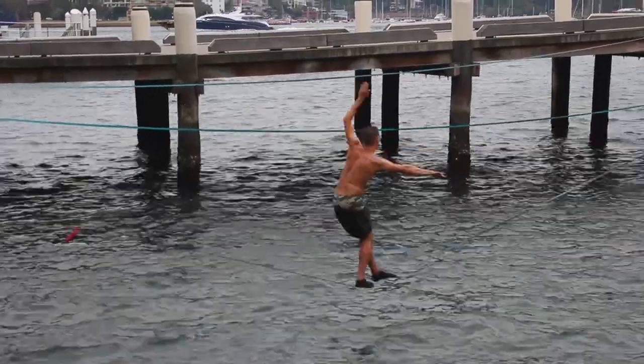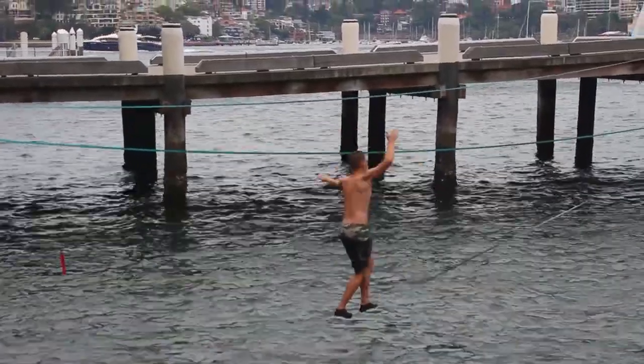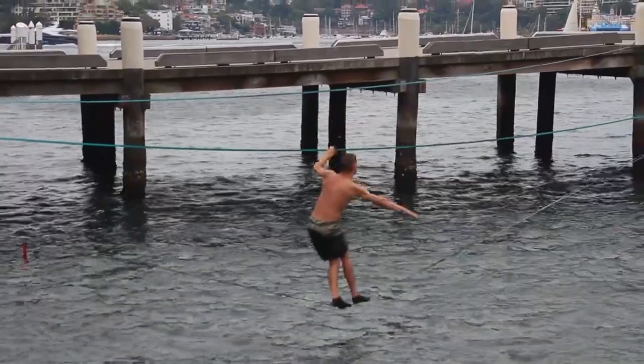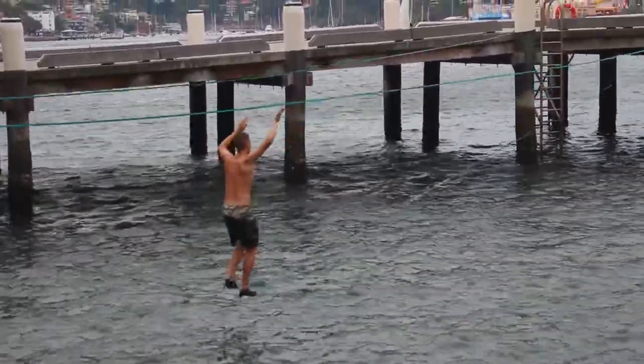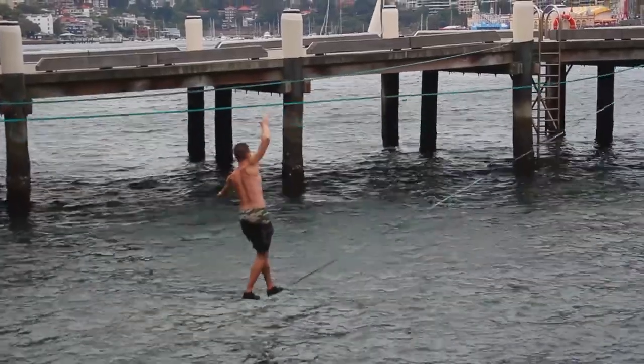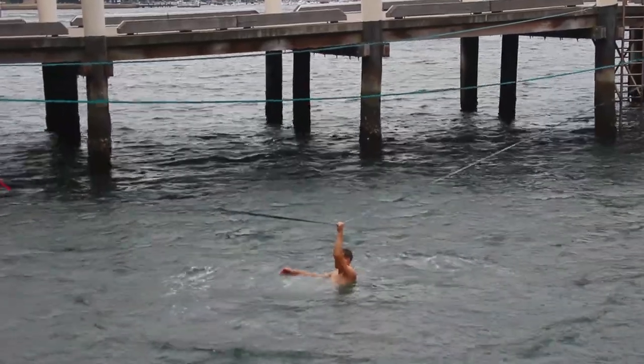Local lads who enjoy themselves — they train their balance on the slackline. It is not easy to keep yourself on it. Respect! Do you see how his muscles work? Oh no — at least he fell into something soft.